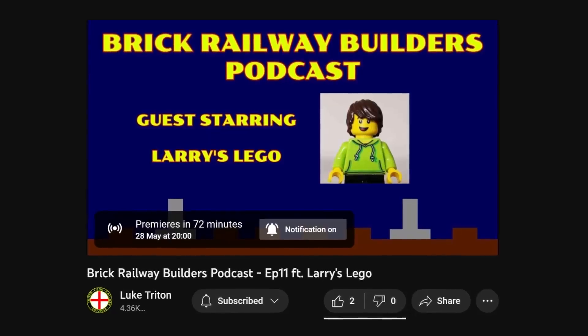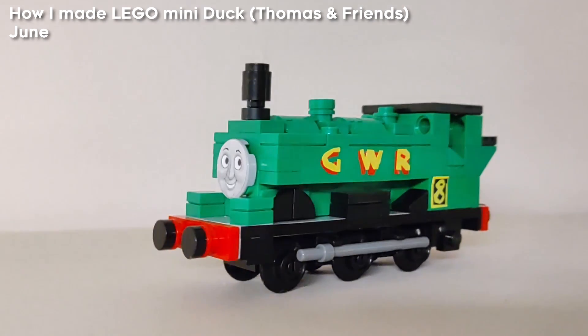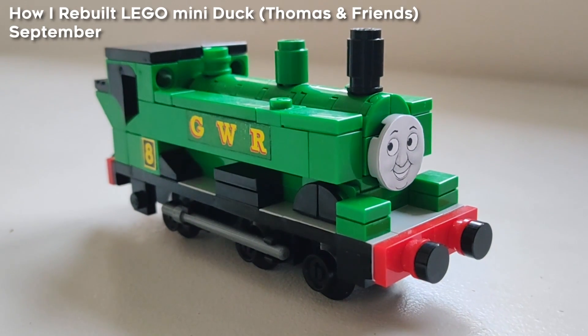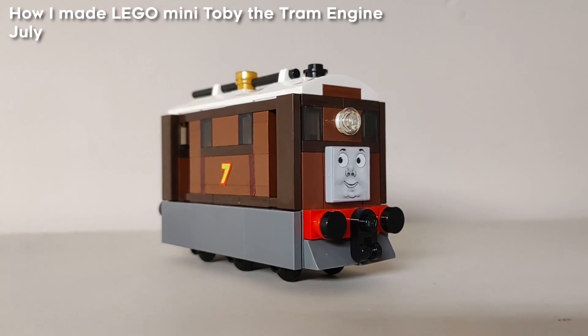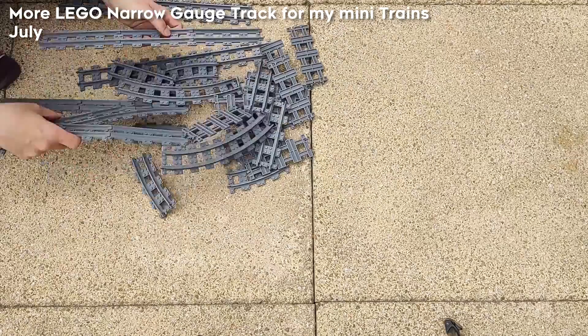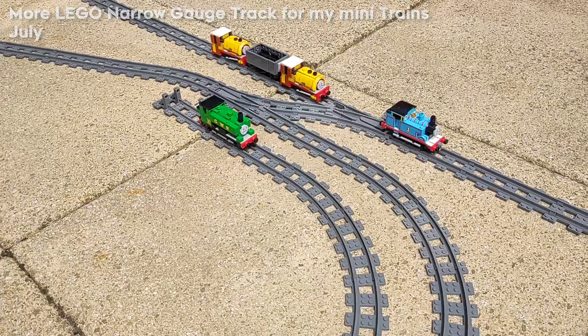I then appeared on Luke Triton's podcast, and I made my first attempt at building Duck, which I later fixed. I then counted from eight to seven, making Toby, and I bought some more narrow gauge track, so I made a video to celebrate and show it off.